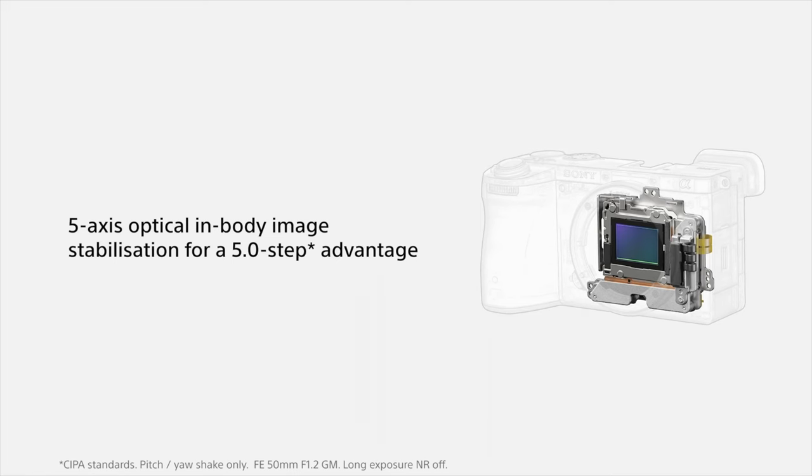Both cameras have 5-axis in-body image stabilization (IBIS), but the A74 performs better with 5.5 stops of compensation versus the A6700's 5 stops. However, the A6700 also uses AI features to stabilize footage, so it's hard to say which one is definitively better.